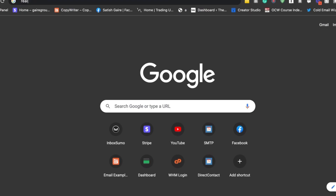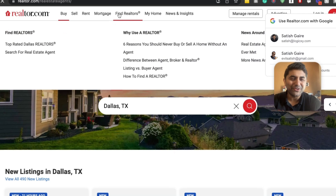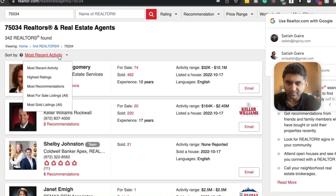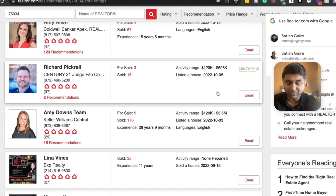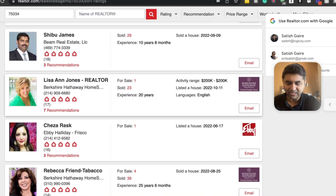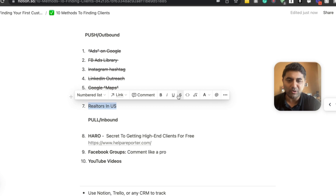Another really cool way to find customers is Realtor.com. Go to 'Find a Realtor,' type in a zip code like 75034, and search. All of these realtors come up — and this is their personal cell phone. If you have something to sell to realtors — social media management, photography, PPC, lead generation — you can reach out directly. You don't even have to email; just text them. Those were seven outbound methods to get clients.